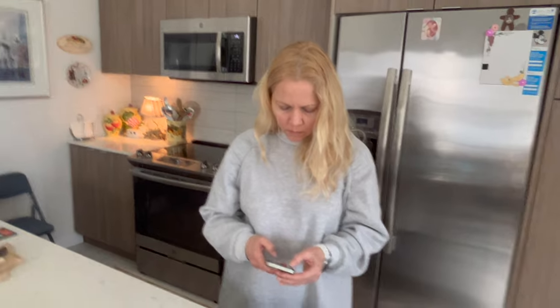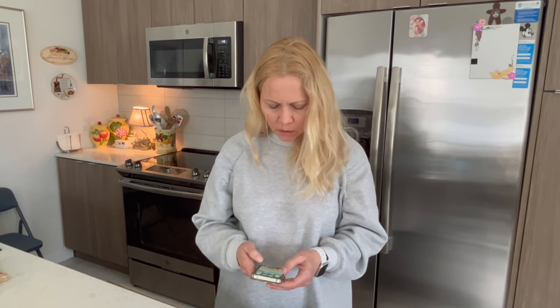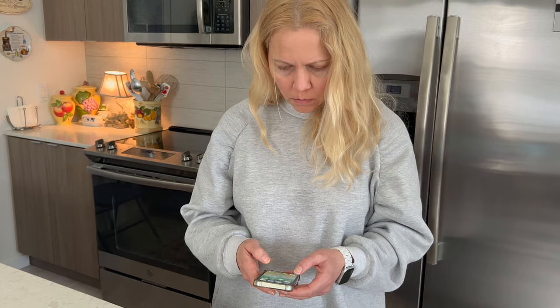We're millennials — elder millennials, born in the early 80s. We make phone calls and text messages. She texts and makes phone calls, and we use the phone to practice Hebrew. We listen to Christian music on Spotify and Pandora, and sometimes even on YouTube.